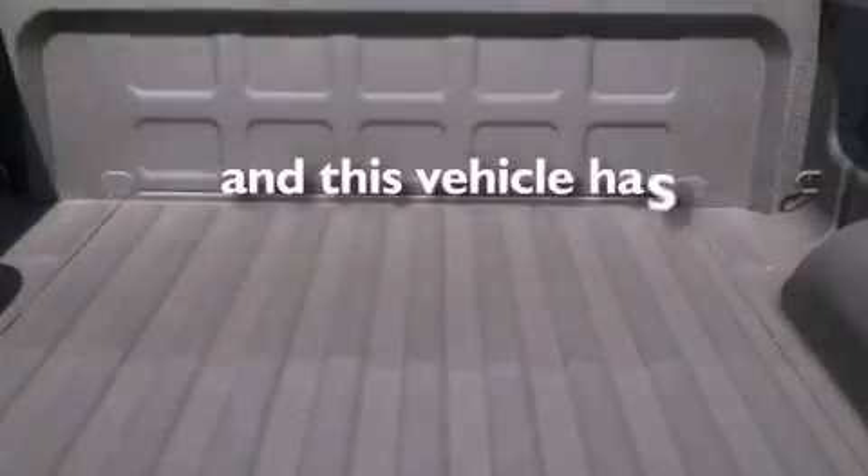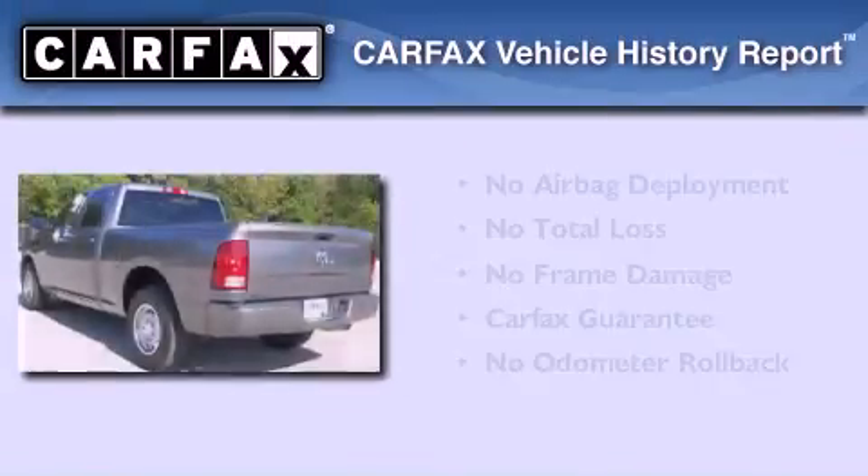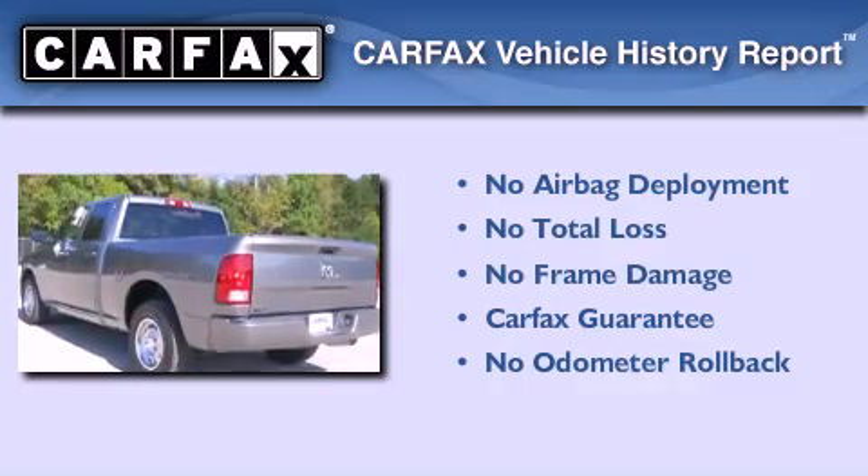This vehicle has fewer than 48,000 miles on the odometer. Not to mention that this Dodge qualifies for the Carfax buyback guarantee.